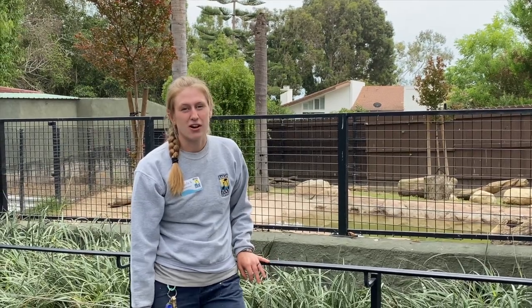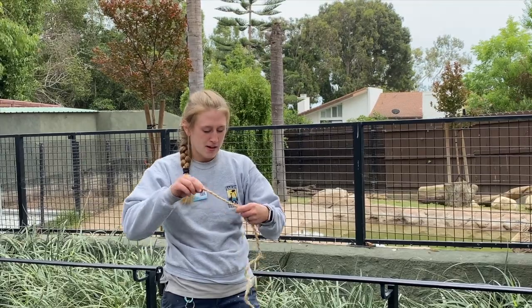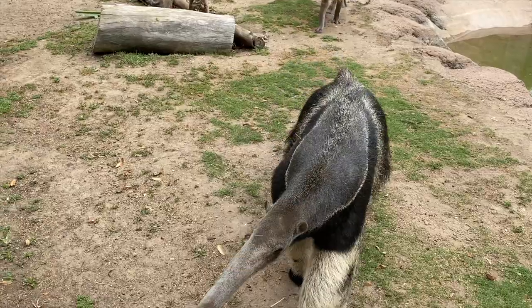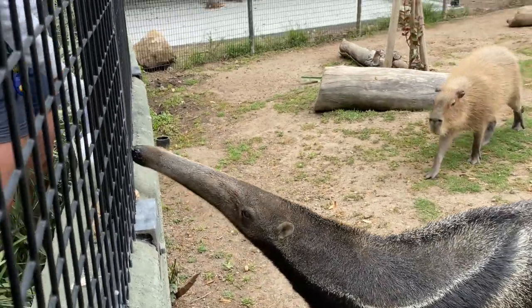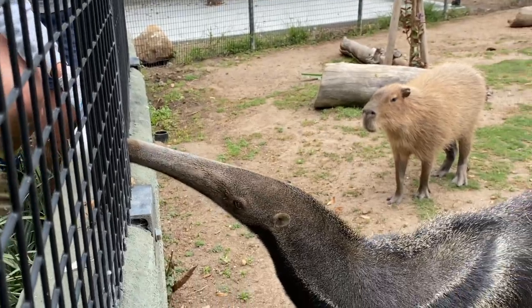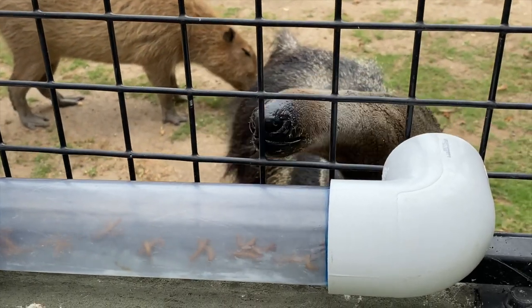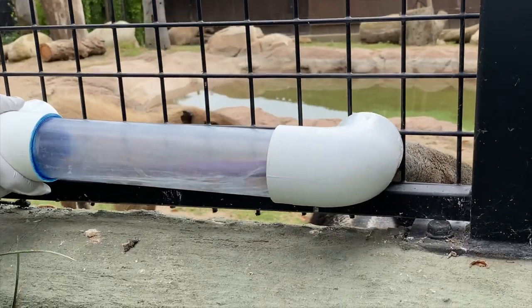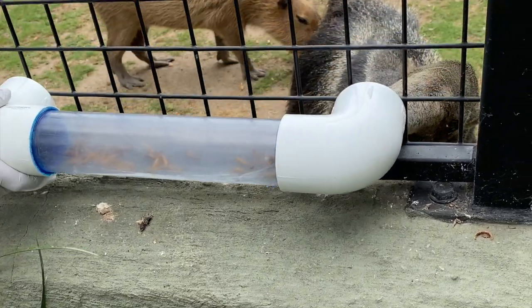Another adaptation is their tongue. Anteaters actually have a two-foot-long tongue, which they use to slurp up insects inside termite mounds and anthills. Anteaters eat about 30,000 ants and termites a day. The tongue has little bristles on it and is really slimy to stick to all of those ants, and they slurp them into their long jaw.